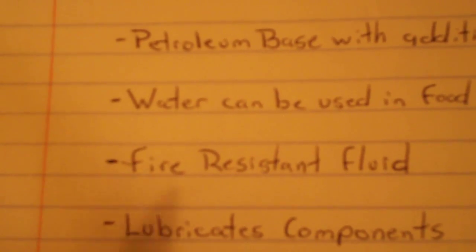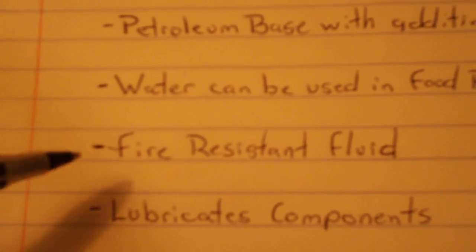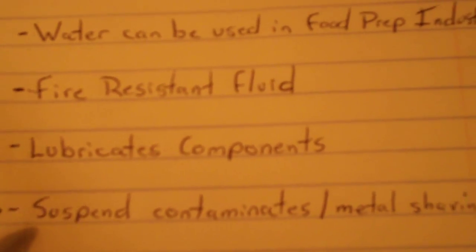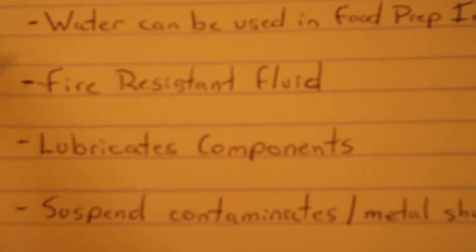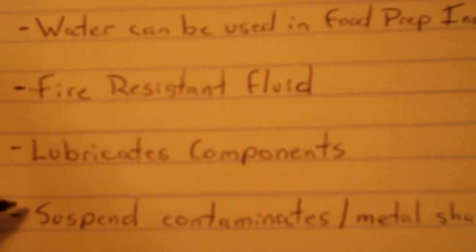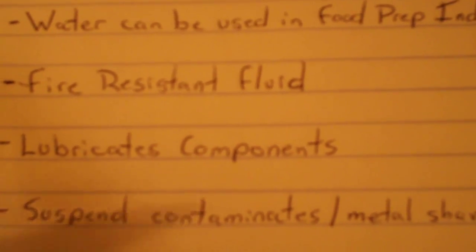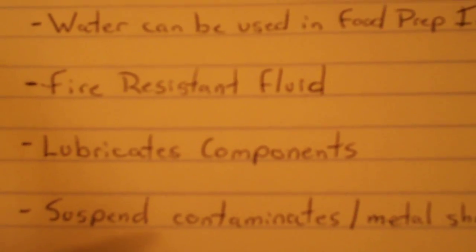Also, what the hydraulic fluid does for the system itself is it lubricates all the components, and it suspends any contaminants or metal shavings that might happen to come off of any part of the system. It suspends those so that when it goes to the filter, the filter can filter those out so that they do not reintroduce themselves and harm any of the components.